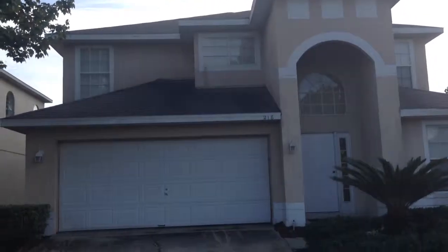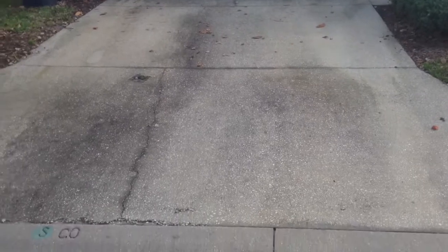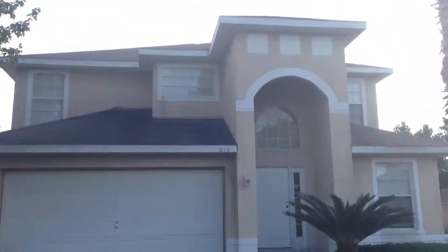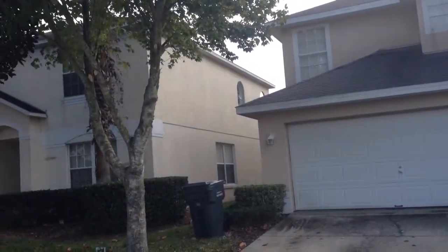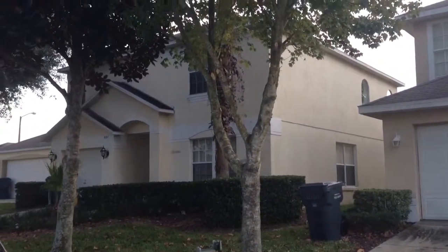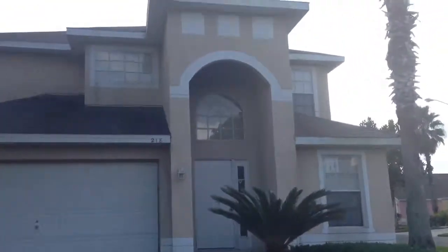All right, so here we have the house before the pressure washing, and there's the driveway — 218 hole wind. We'll have it tomorrow after, for comparison. There's a neighbor house — we'll look at it closer in a minute.